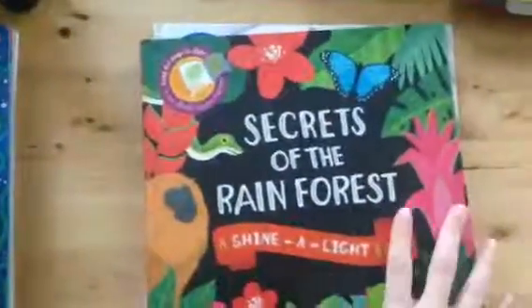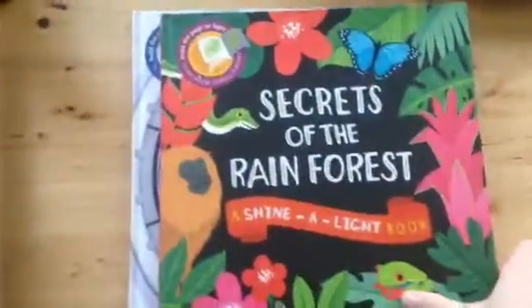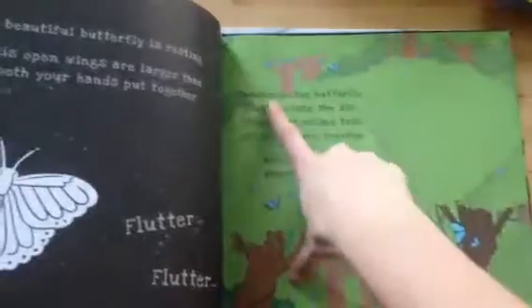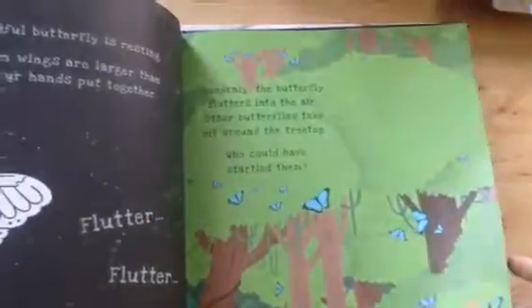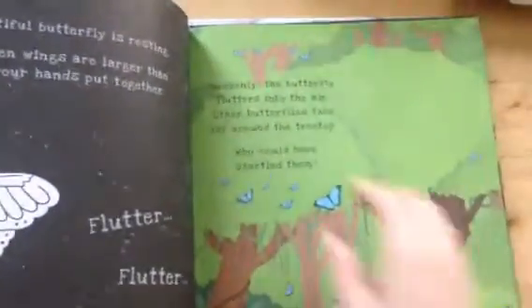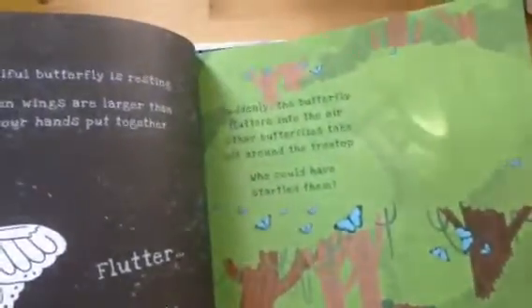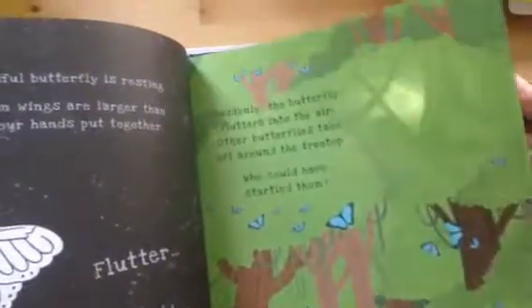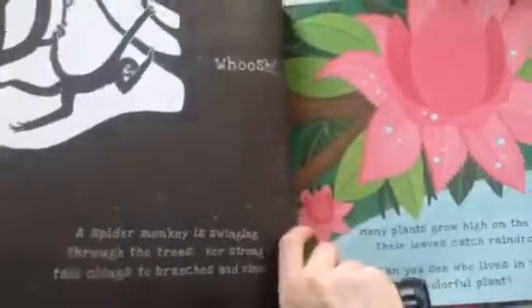These are some of my favorites — the Shine a Light books. I have here Shine a Light on the Space Station and Secrets of the Rainforest. With these books, children read a little bit of information — they're nonfiction again. For example, 'Suddenly the butterfly flutters into the air. Other butterflies take off from the treetop — who could have startled them?' Then they take a flashlight or hold the book up to a window and shine it behind the page, and they will see that it is a monkey. When they turn the page, they'll see the answer and learn a little more about the spider monkey. These are really fun, especially if you pair them with a cheap flashlight from the dollar store — that makes for a really cute gift.